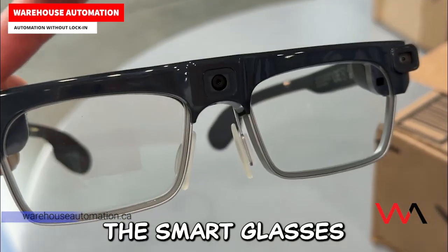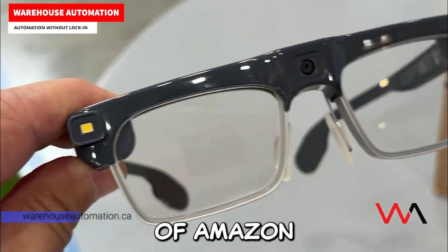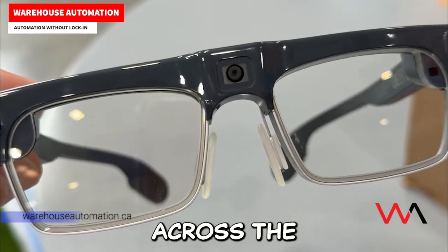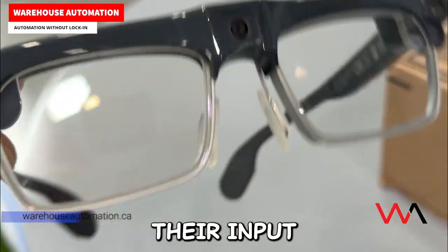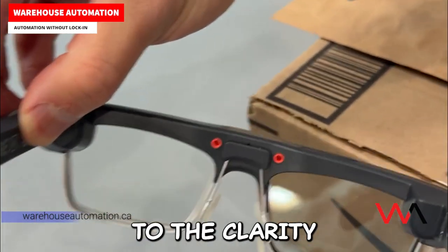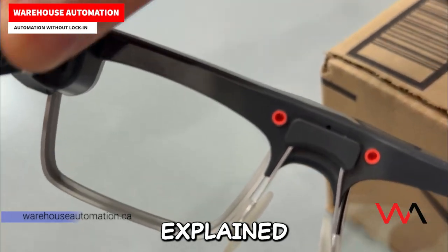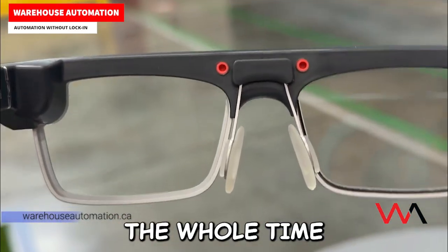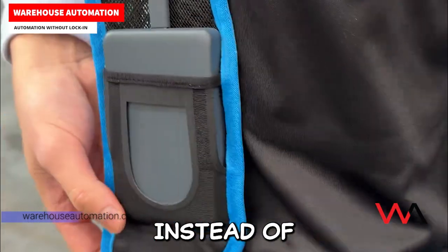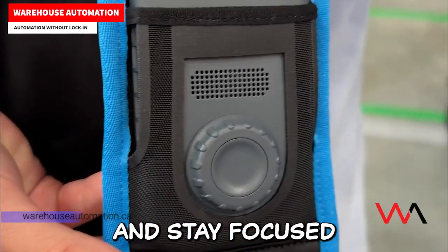The smart glasses were designed and optimized with feedback from hundreds of Amazon Delivery Associates working for delivery service partners across the United States. Their input shaped everything from the fit and comfort to the clarity of the heads-up display. One tester explained: "I felt safer the whole time because the glasses have the info right in my field of view. Instead of looking down at a phone, you can keep your eyes forward and stay focused on what's ahead."